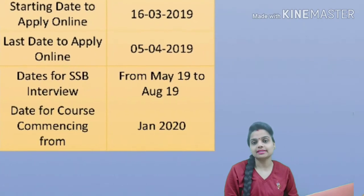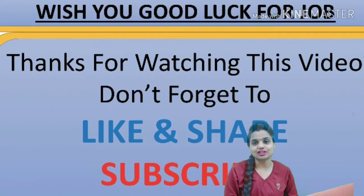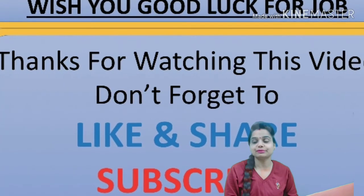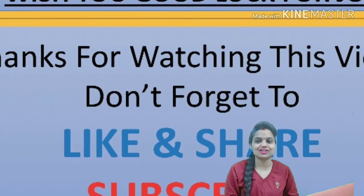Wishing you good luck for this job. Thanks for watching this video. Don't forget to like and share. For more updates, subscribe to this channel. If you have any queries, please comment in the comment section. Thanks.